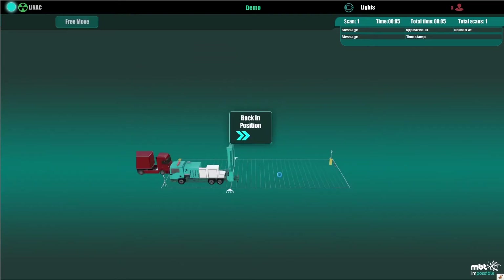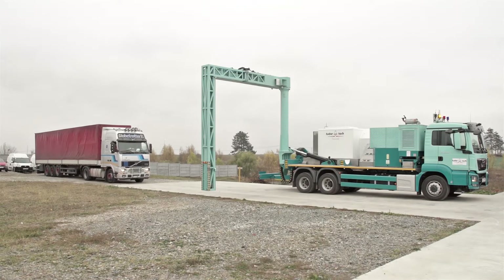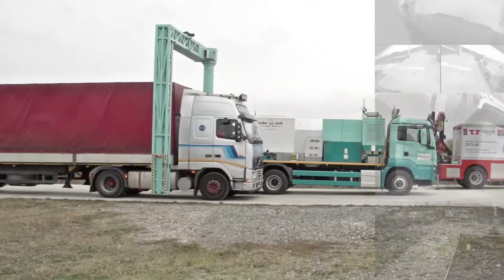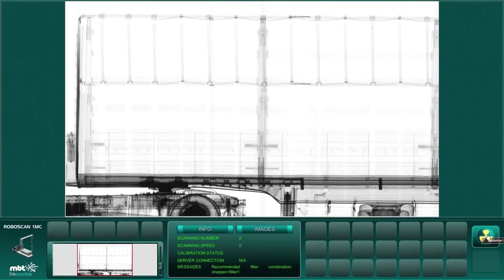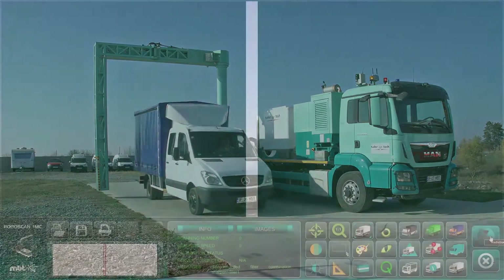After image analysis and scan result resolution, the scanner is sent back in position for the next scan. In drive-through mode, the scanner is used as a fixed portal while the vehicle to be inspected is driven through. The cabin is detected by safe and redundant sensors so that it is not exposed to radiation. Only the cargo is scanned and the image generated.